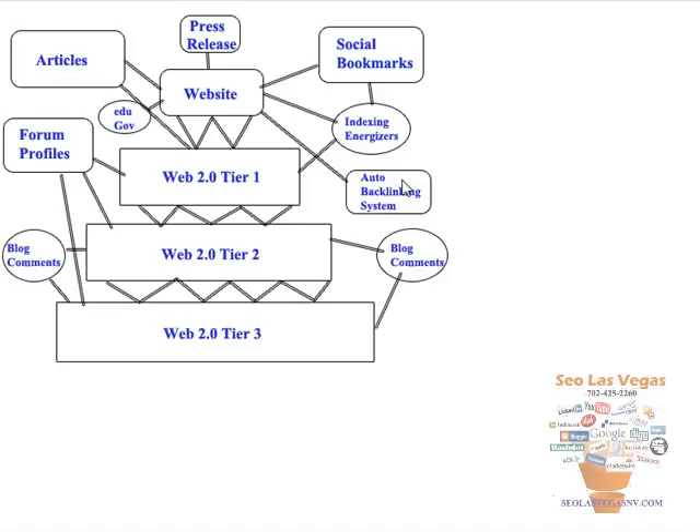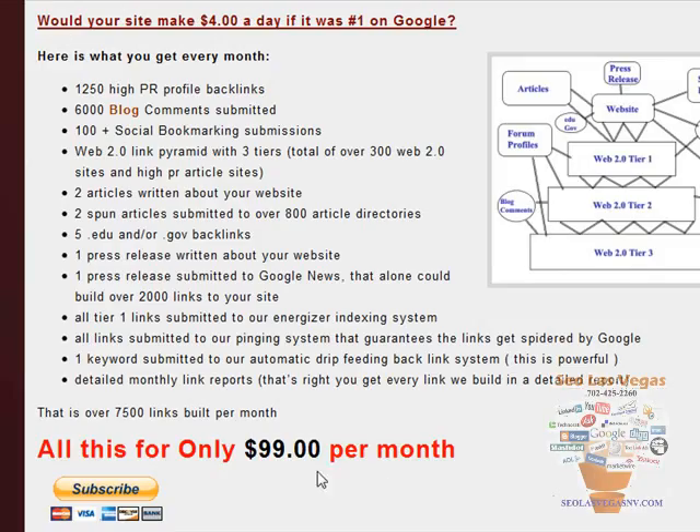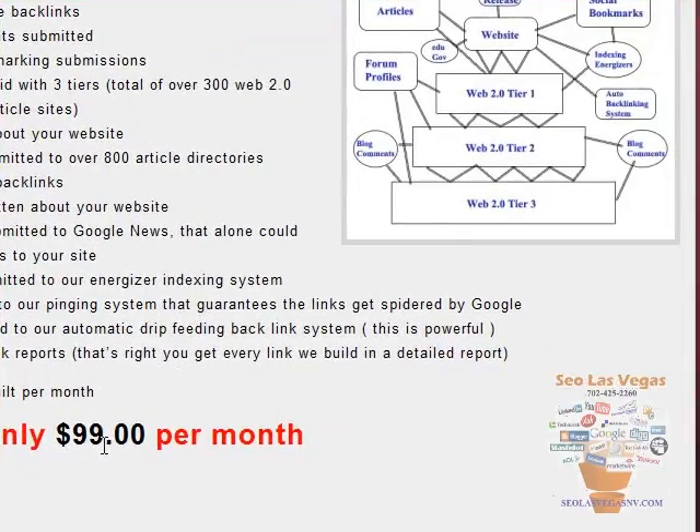The last thing we do — which I consider the most powerful — is we have a set of 100 blogs we use especially for indexing Web 2.0 properties. We take all the Web 2.0 links we built and send them into our Energizer blogs, which builds more backlinks to these Web 2.0 properties. These Energizer blogs are crawled ten times a day by Google, so your properties are going to be found and indexed — one of the most important things when you build backlinks. This is what you get, and it's only $99 per month.